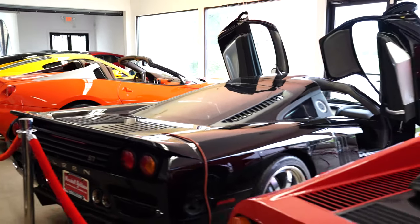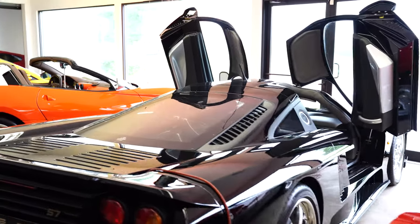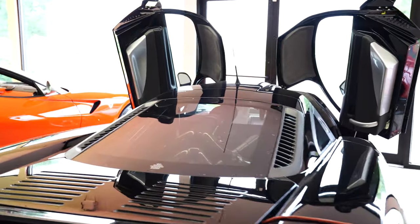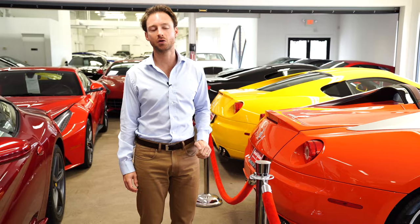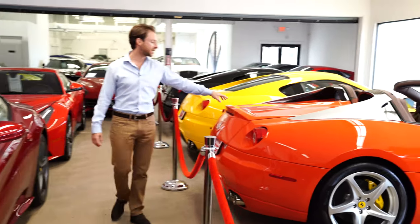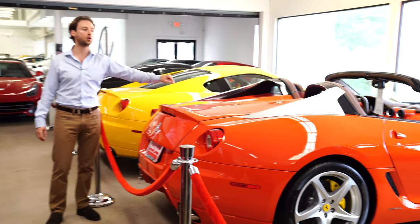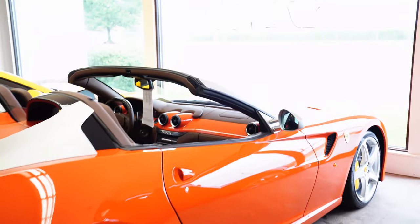Saleen S7 — of the 50 or 60 cars they made, less than half were twin turbos. This one is a twin turbo, made in 2005, 750 horsepower, with only three or four hundred miles. Highly collectible — those things are a lot of value right now.